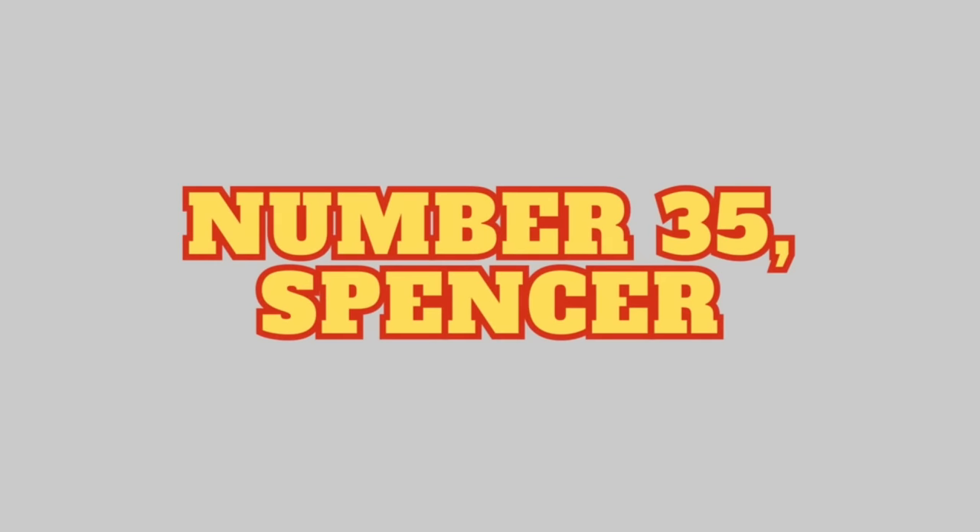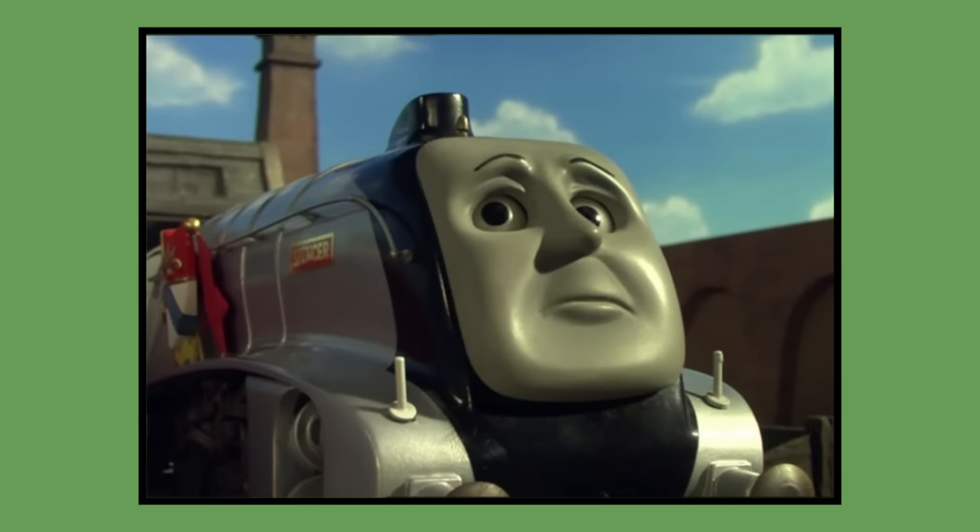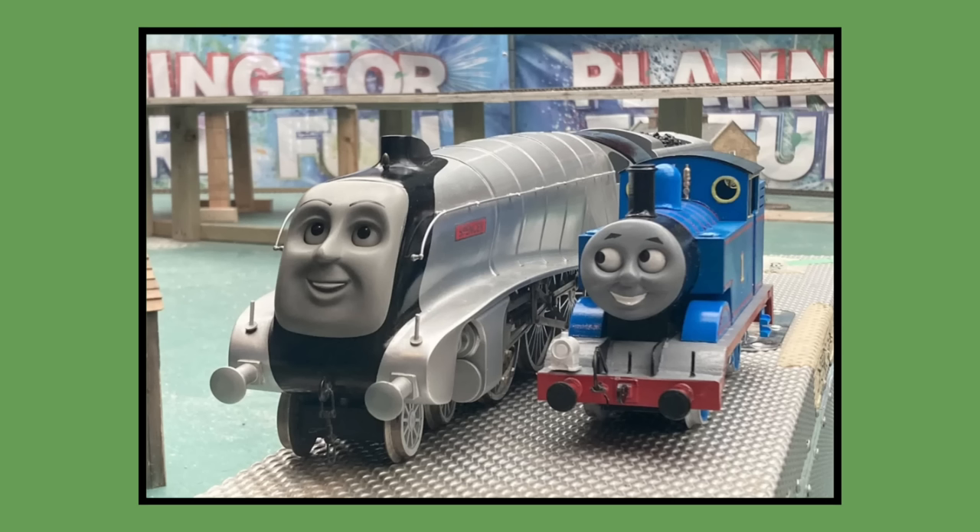And lucky last — Number 35: Spencer. Spencer's model was built for 2003 season 7 and would last be seen in season 11's episode Dream On in 2007. As of 2023, Spencer's model is owned by Mattel and has been pulled in and out of Mattel's storage to test if the curves of track on the ongoing layout revamp at Drayton Manor theme park will accommodate large tender engines.